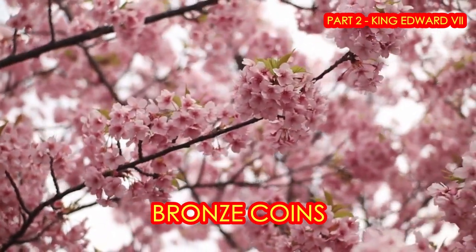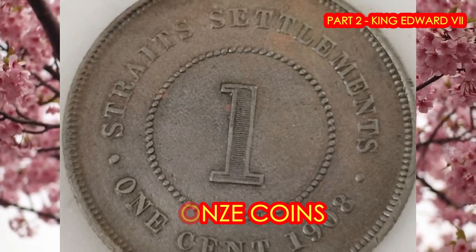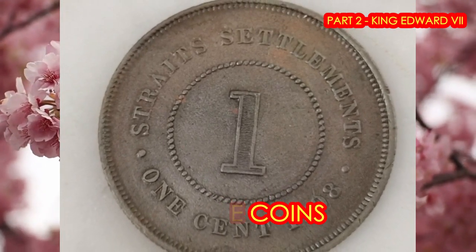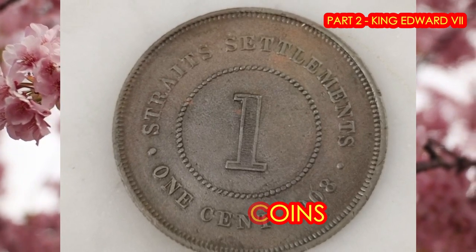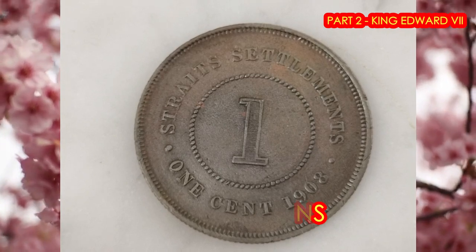The final bronze coin is the lovely one-cent coin, also made out of bronze, with a weight of 9.33 grams. And the key date that you should collect is the rare 1906 coin.